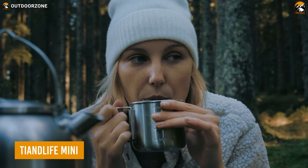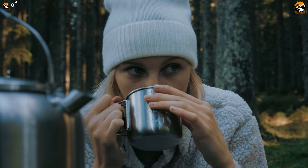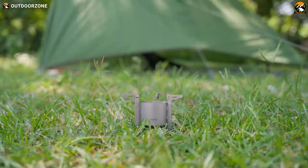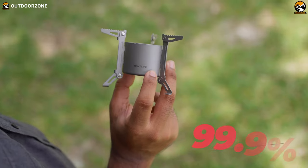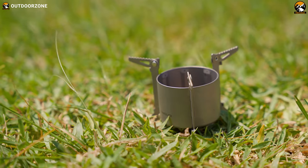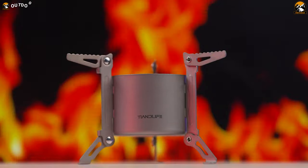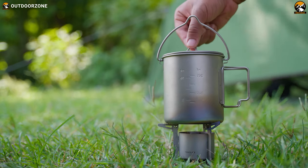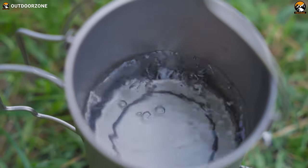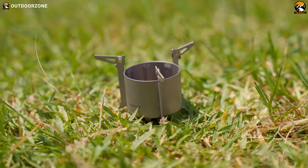Now let's move on to some gadgets that'll actually help you survive out in the wilderness by helping you stay well-fed and hydrated. We have the Tian Life Mini Alcohol Stove, which will allow you to enjoy freshly cooked meals even when camping miles away from home. This mini stove is made from high-quality titanium, making it light, durable, rust-resistant, and environmentally friendly, with great resistance to extremely high temperatures. In terms of performance, it has excellent thermal conductivity and only takes around a minute to boil a liter of water. The design of the combustion hole points allows the flame to burn inward and improve combustion efficiency.